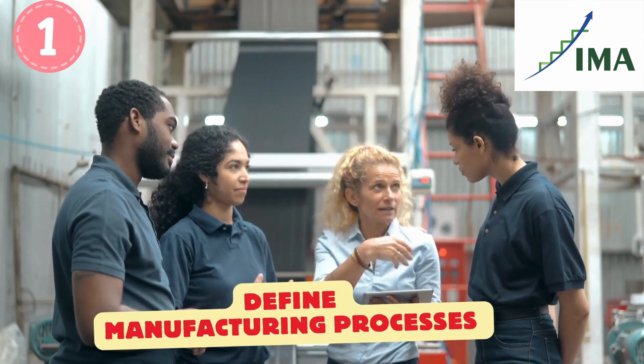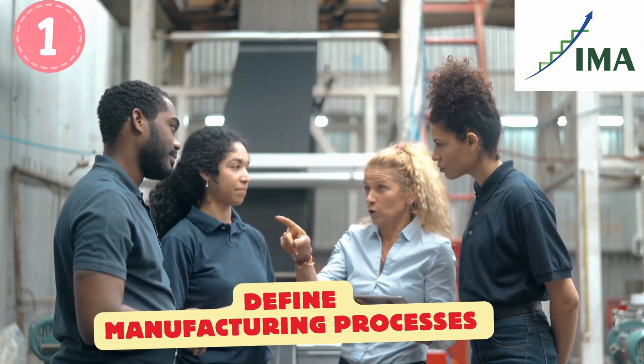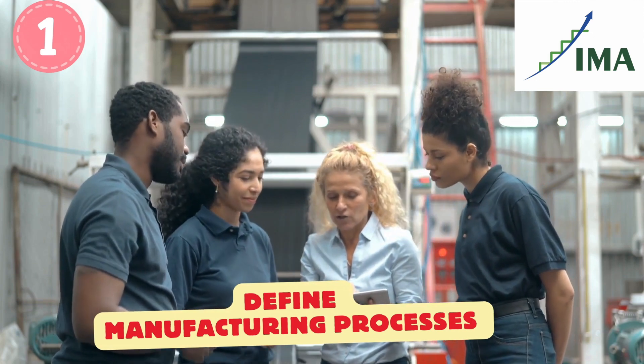Number one: when a new product is launched, this team has to decide the manufacturing process, and then they have to introduce the manufacturing process.